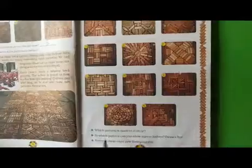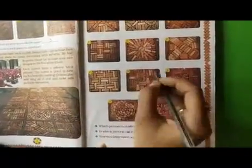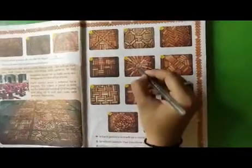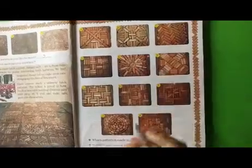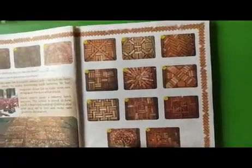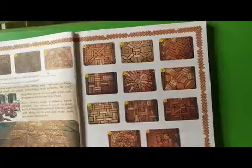Now, questions are given here. Which pattern is made in a circle? Shall we find the circle? In E, a circle is given at the center but it is not a circular form. So we will see J — yes, there are six circles. So we will write J.